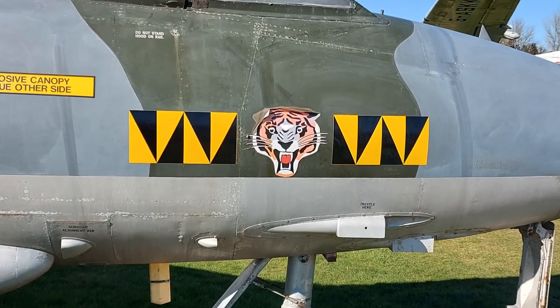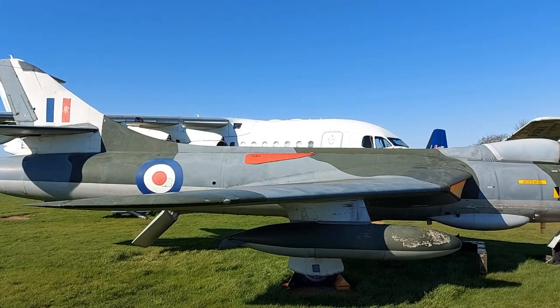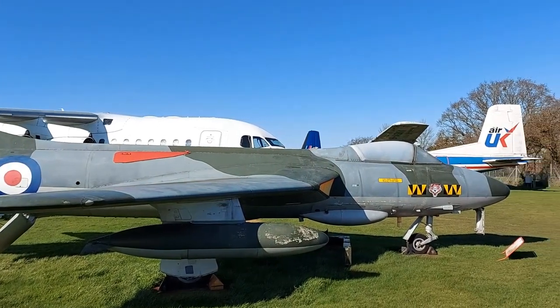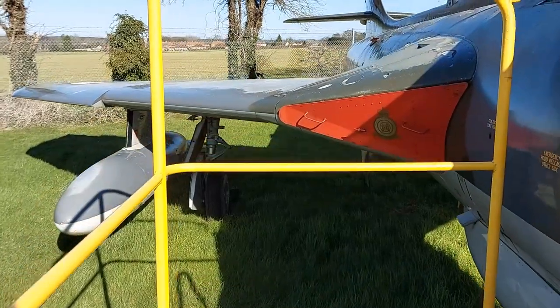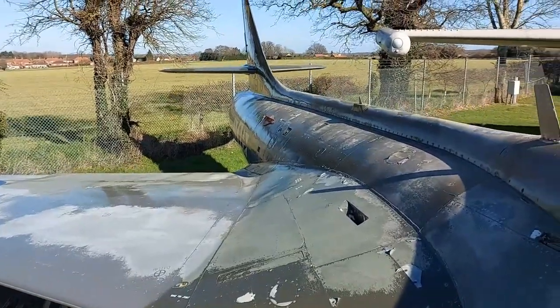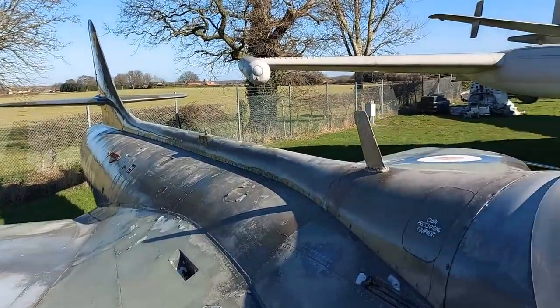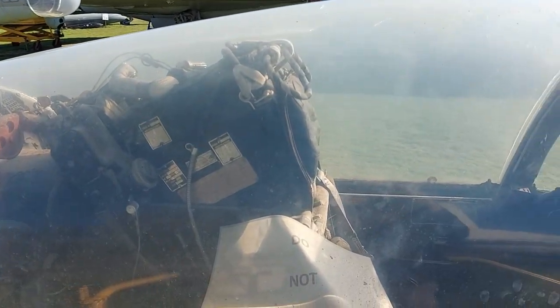This RAF squadron was based for many years at nearby RAF Coltishall, so as the Tigers have a close link to Norfolk, it is not surprising to find that the Lightning is not the only aircraft on display to wear these markings. Another of the squadron's aircraft is represented by the museum's Hawker Hunter, a classic jet aircraft of the 1950s that preceded the Lightning in service with this squadron. There is also a further complete example on display at the other side of the museum grounds, this Hunter being a photo-reconnaissance version in 79 Squadron markings.